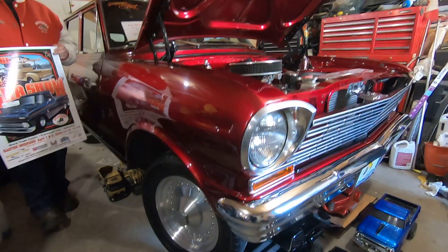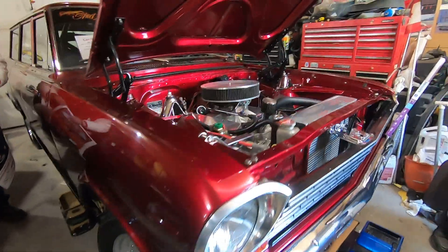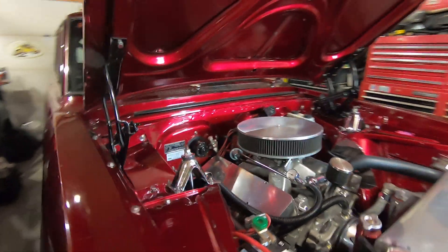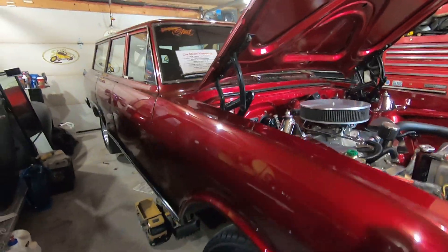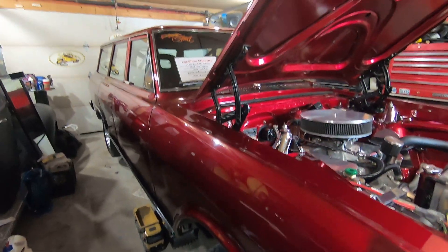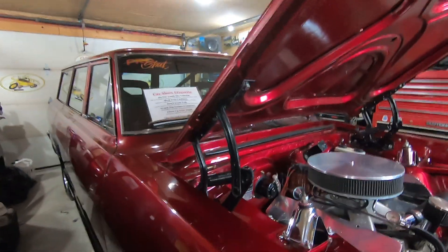Beautiful little '62 Pro Street Wagon. This car actually does appear on the channel, and it's going to be in this year's show. It's one of about 200 cars that you're going to be able to see at the Dragons 61st Annual Car Show this Easter weekend.